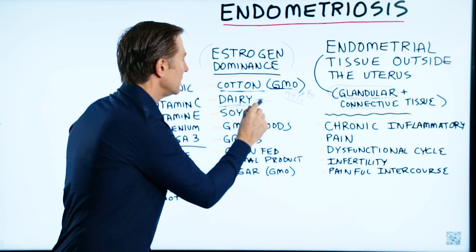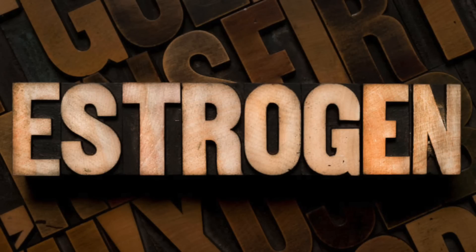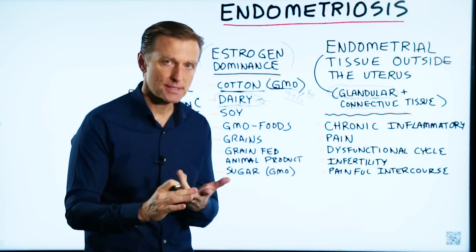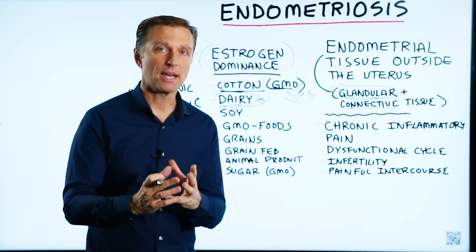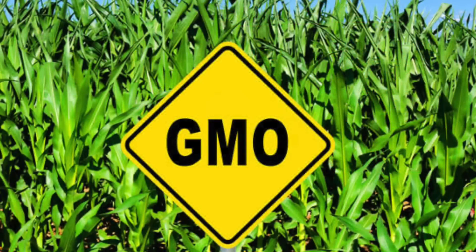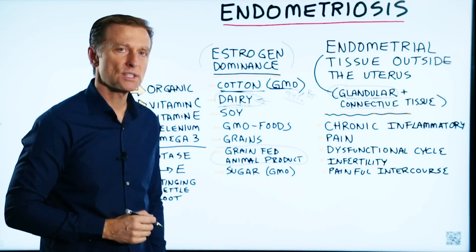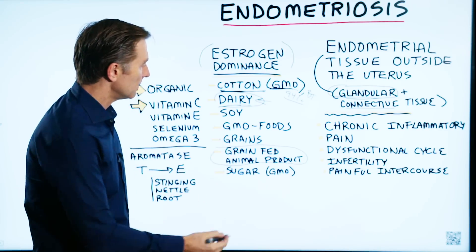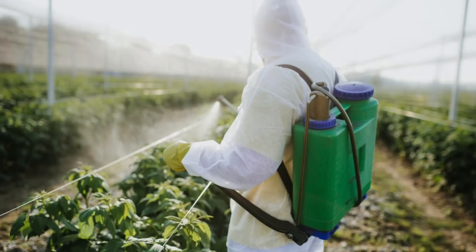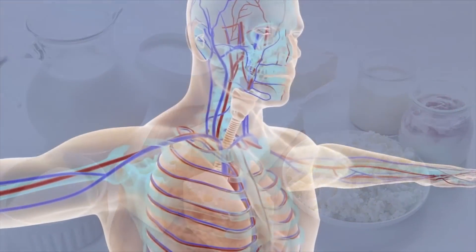One point I want to mention is that chemicals like insecticides, herbicides, pesticides, and fungicides mimic estrogen in the body — and that's why GMO is a problem. This is also why grain-fed animal products are an issue, since grains like soy and corn are mostly GMO. And if it's not organic, you're getting exposure to the herbicide glyphosate, which can also affect estrogen levels in the body.